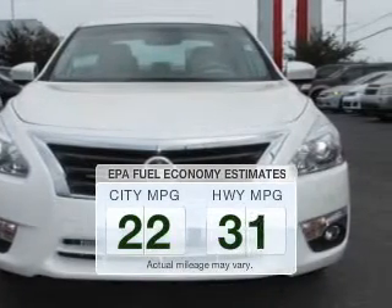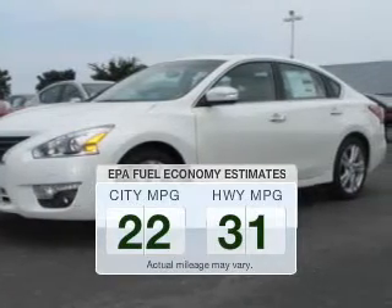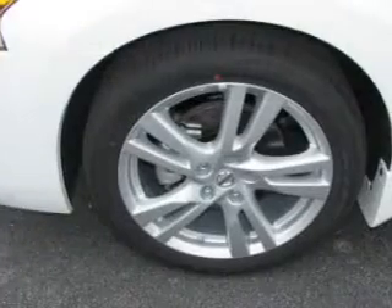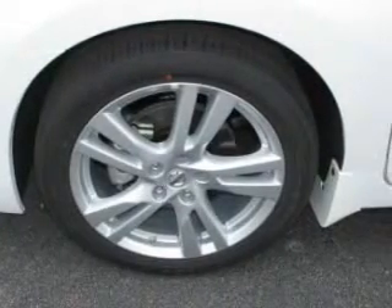Better gas mileage means better long-term driving, and this ride delivers with a great low fuel consumption rate. The powertrain includes front-wheel drive with a reliable engine that responds smoothly to its automatic transmission.